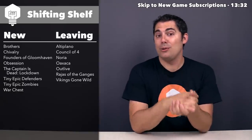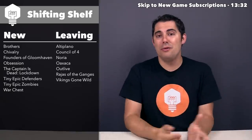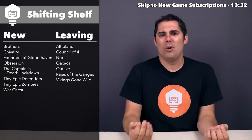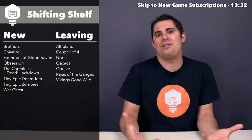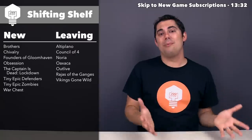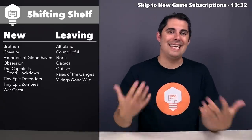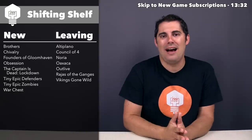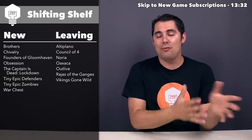We can move on to Outlive. This is another game I did a full playthrough and a review for — it's a kind of neat worker displacement post-apocalyptic game. I enjoyed it and it had some pretty cool stuff going on, but much like Council of Four, while I really enjoyed the plays I had, after playing it several times I don't feel particularly interested in getting it to the table much anymore, so I'm okay with that one moving on to somebody else who can really enjoy it.